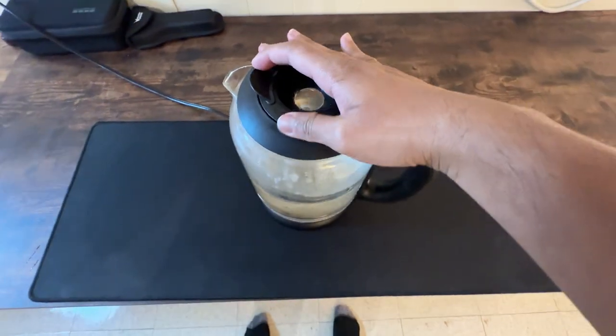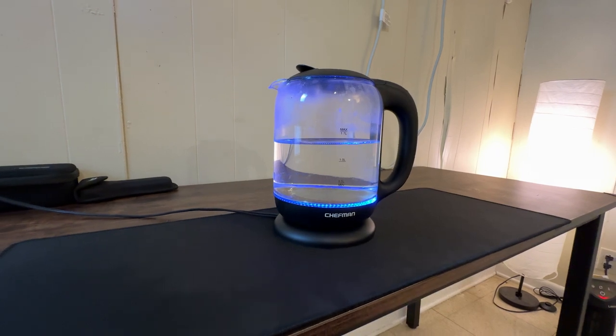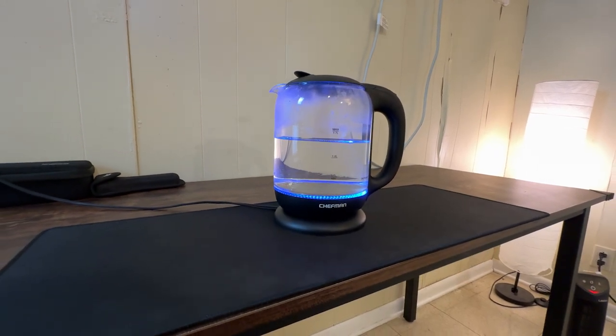As for user control, it's all about simplicity. The one-touch operation combined with a cordless body makes handling and pouring effortless.